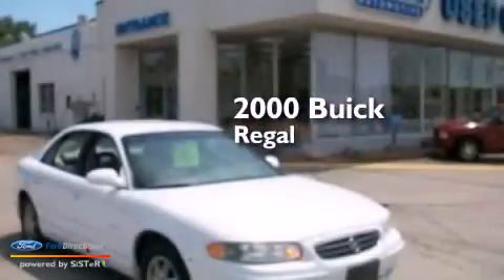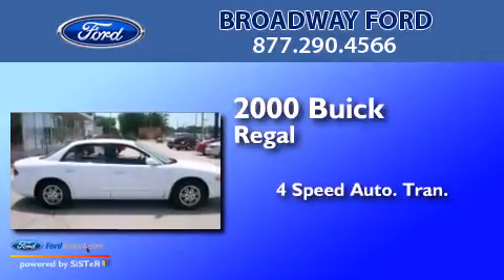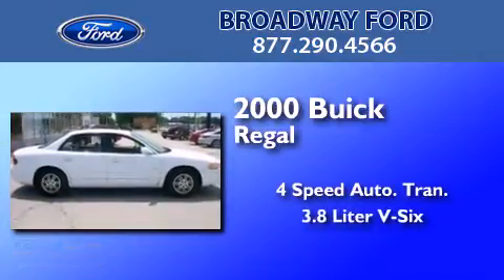This is a 2000 Buick Regal. This car has a 4-speed automatic transmission and a 3.8-liter V6.